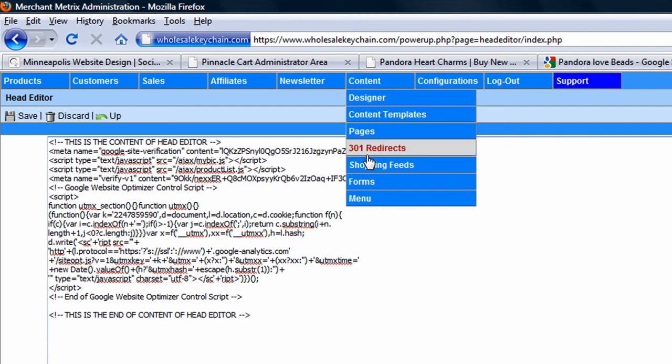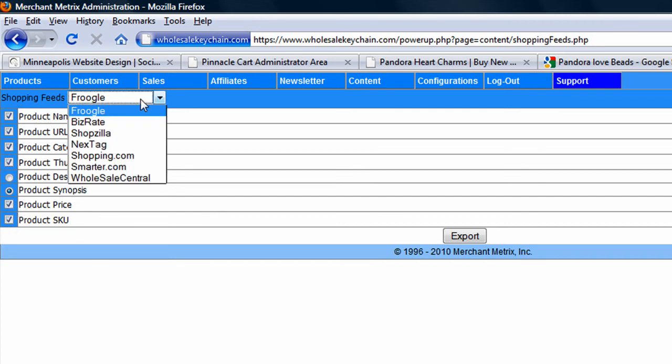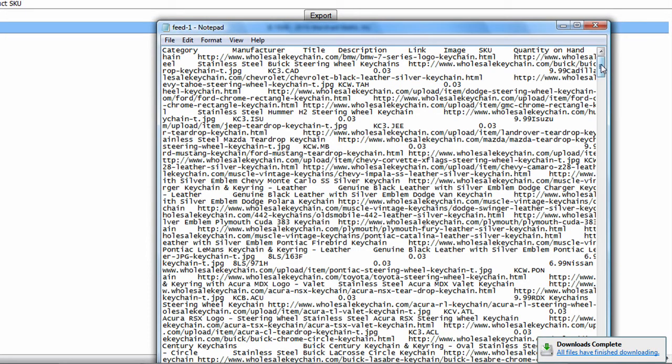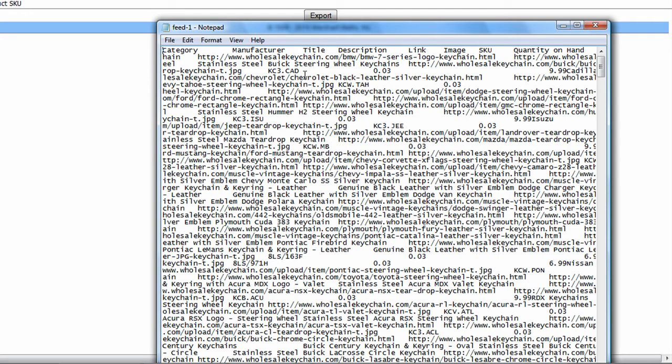Another thing that this software does extremely well is allowing you to export your products into formats that work for comparison shopping sites. For example, you check off some items, choose where you want to export — say, BizRate, an extremely popular comparison shopping site — and export it. What you get is a data feed in text format containing every single product on your website. You can then upload this to BizRate in the format they request. Every time you add a product, you just export this feed and upload it to sites like BizRate, Shopzilla, NextTag, Shopping.com, and even Amazon in certain formats.